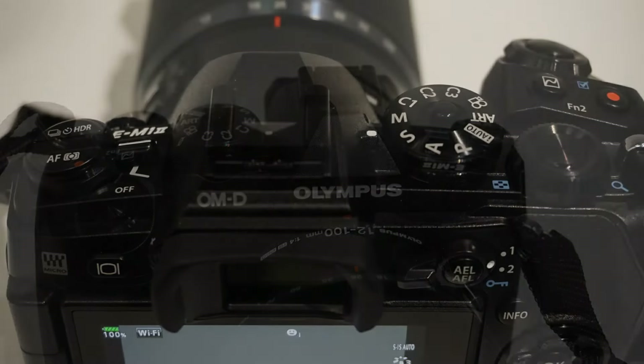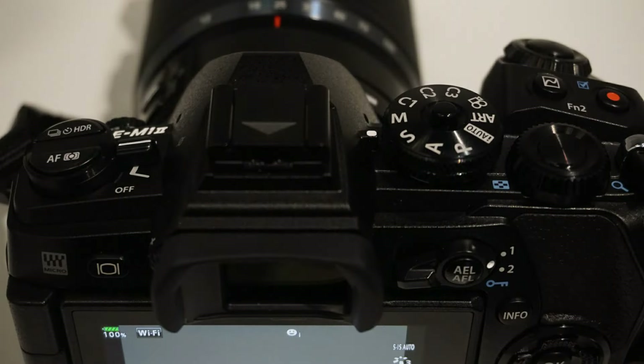Development of the EM-1 Mark II started basically as soon as the EM-1 came out, so it's been almost four years in development. In those years, we not only added innovations and new features, but also incorporated a lot of the feedback we were receiving from EM-1 users.